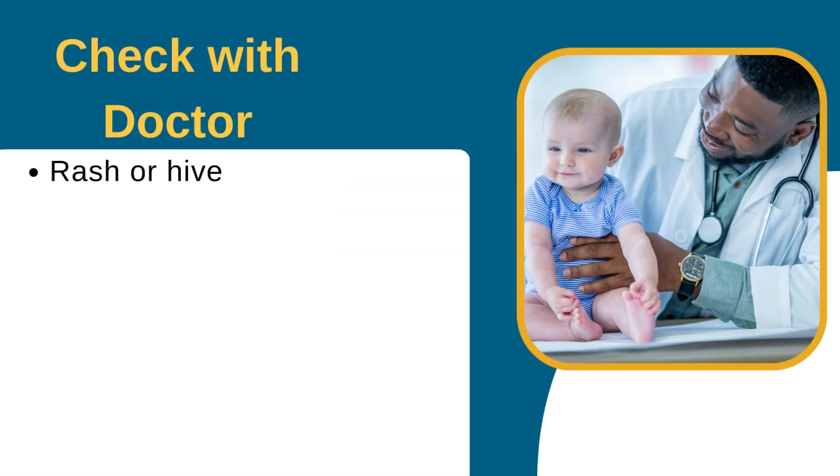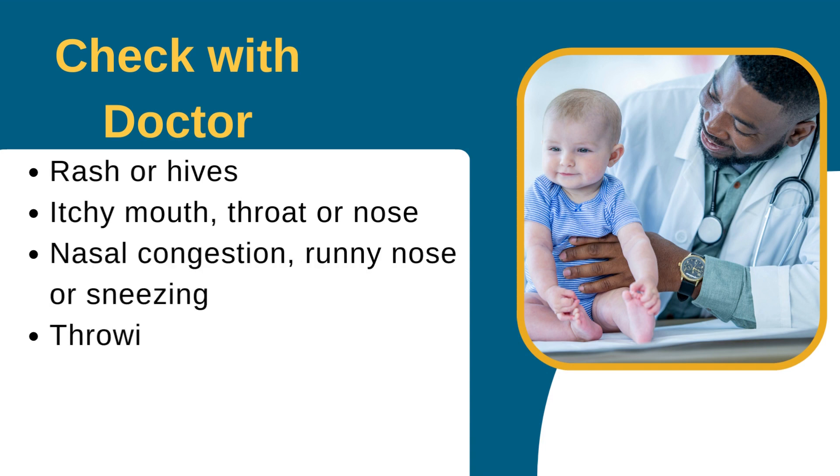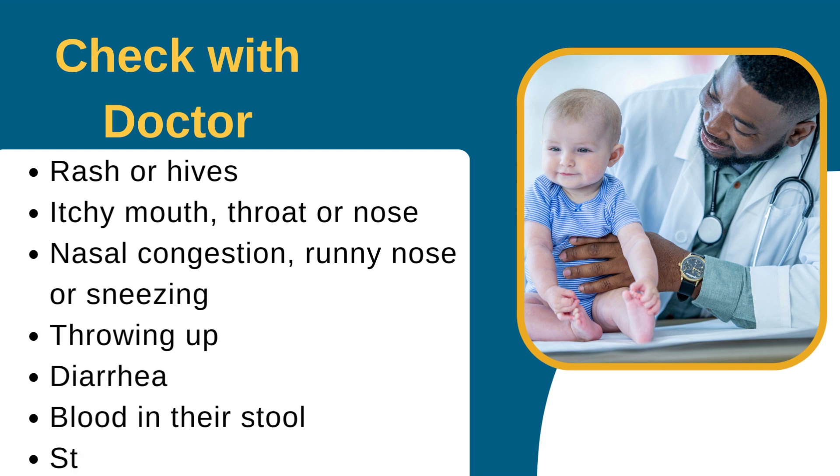Check with baby's doctor if baby has a rash or hives, an itchy mouth, throat, or nose, nasal congestion, runny nose, or sneezing, they are throwing up, have diarrhea, or blood in their stool, or stomach pain.